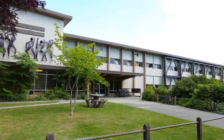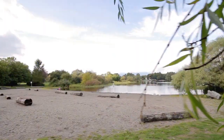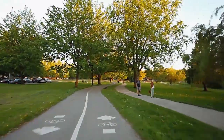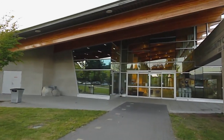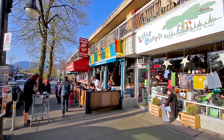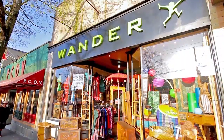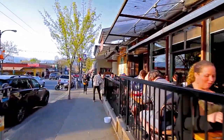Located in the catchment for Sir Charles Tupper Secondary and Charles Dickens Elementary, this home also enjoys being close to Trout Lake, with walking paths, a community center, and seasonal farmer's market. A few minutes from home, Commercial Drive is one of the most recognizable districts in the city, where a diverse collection of restaurants, shops, cafes, and pubs have made it one of the most popular places to visit for locals and tourists.